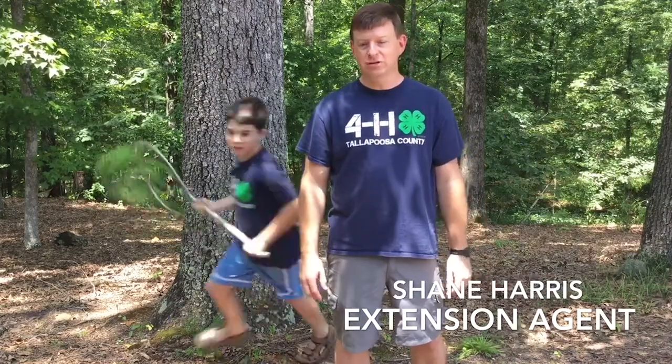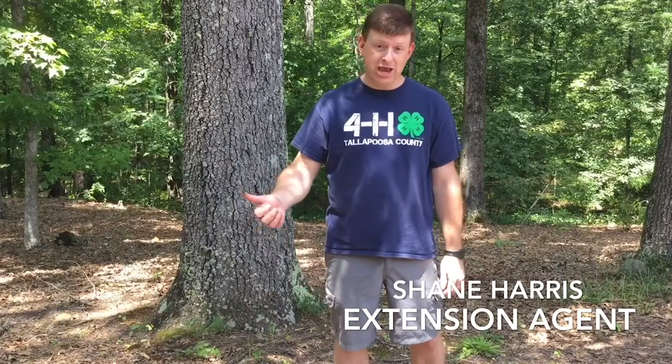Hi, I'm Shane Harris with the Alabama Cooperative Extension System. It's summertime, and it's also hot, which means there are lots of bugs out there to see or catch. This is my son, Clay. He is a 4-H member from Tallapoosa County. And today, we're out catching bugs and to show you more bugs that are out this summer.